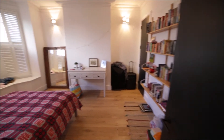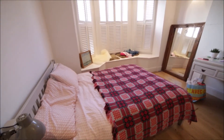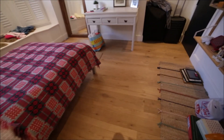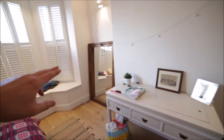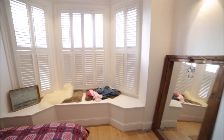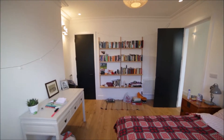Here we have bedroom number one. It's really spacious with a double bed, nice wooden floor, a nice stylish desk, mirror, and a massive window so plenty of light comes in. On the other side we have a bookshelf and a built-in wardrobe.